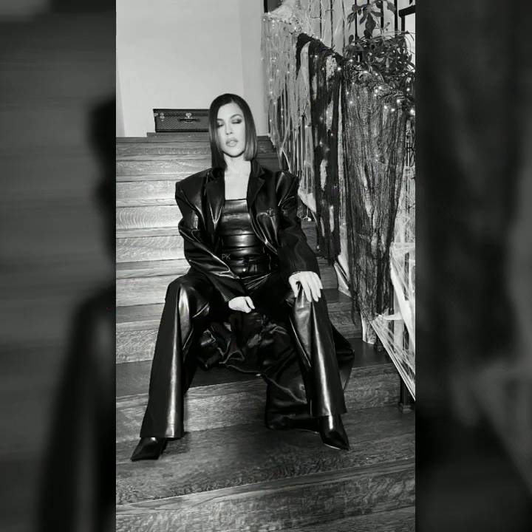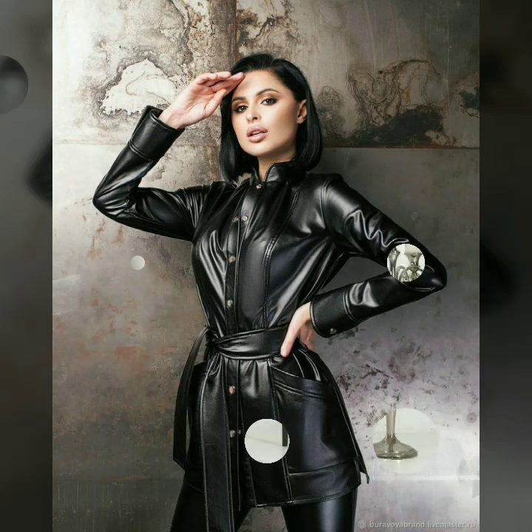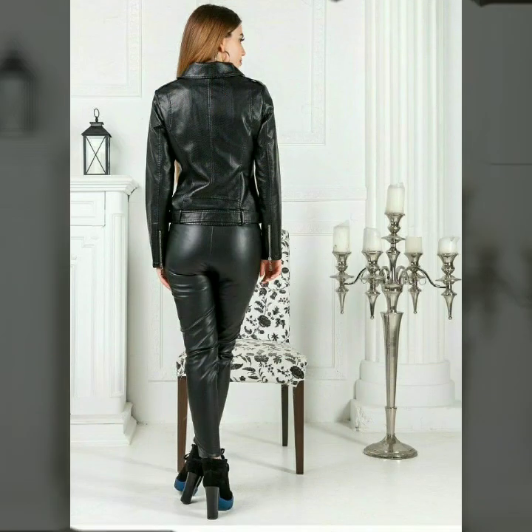Hi friends, how are you all? I hope you are fine and doing well. Welcome to our video on the world of latex leather, where fashion meets boldness and confidence.